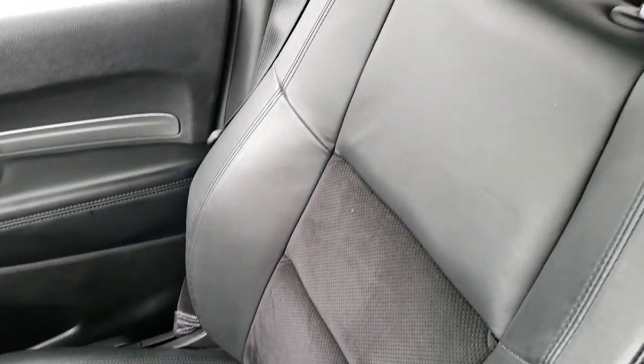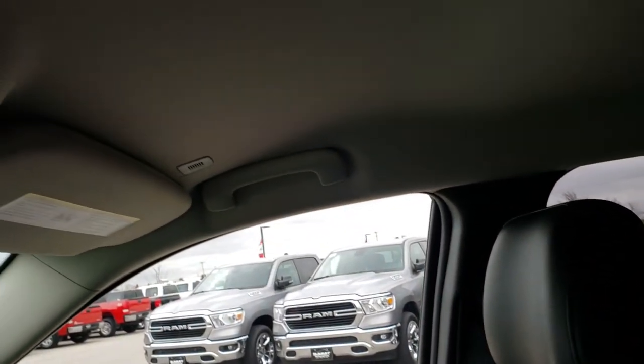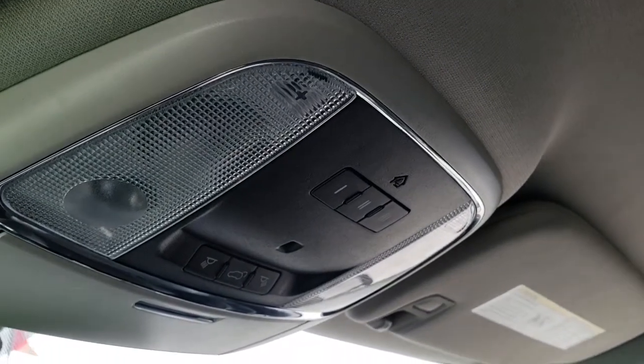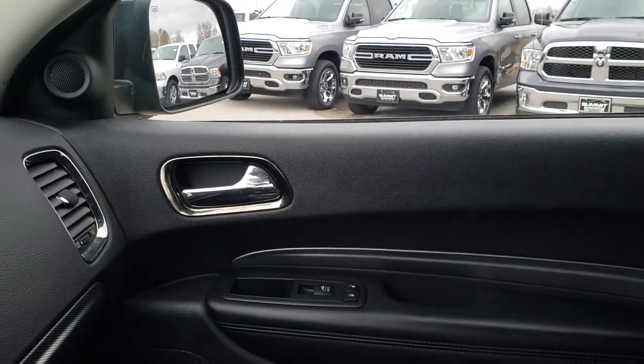This vehicle smells very clean inside. The headliner is in nice, clean condition. It has the HomeLink buttons and your power rear gate, as well as map lights. We'll take a quick look at the back seats, and then we'll check out under the hood.